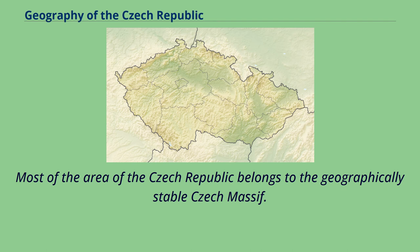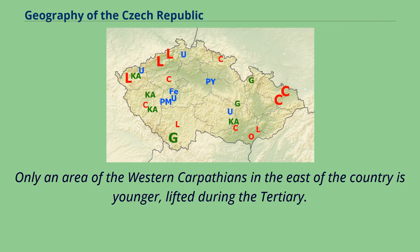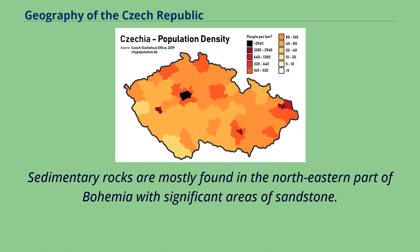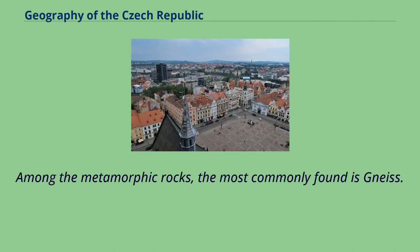Most of the area of the Czech Republic belongs to the geographically stable Czech Massif. Only an area of the western Carpathians in the east of the country is younger, lifted during the tertiary. Igneous rocks make up the base of the Czech Massif. Sedimentary rocks are mostly found in the northeastern part of Bohemia with significant areas of sandstone. Among the metamorphic rocks, the most commonly found is gneiss.